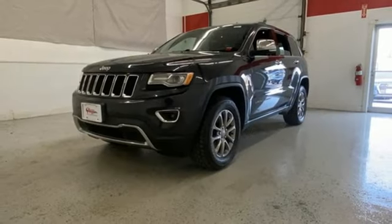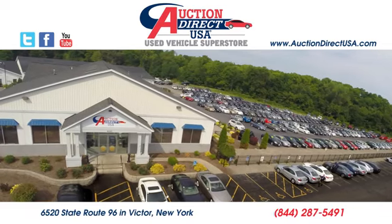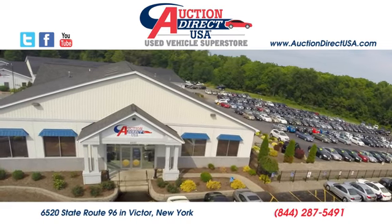Experience the Jeep life. See what it can do for you when you take it for a test drive. Visit today. We're conveniently located at 6520 State Route 96 in Victor, New York.